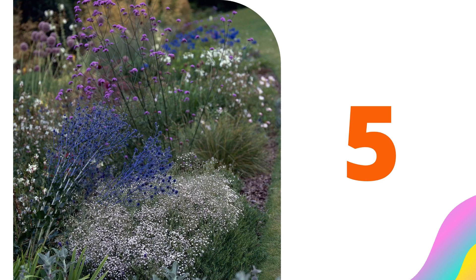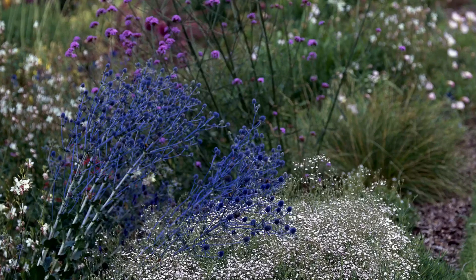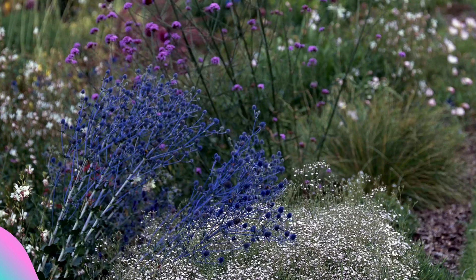Number five: cottage style. The tall wands of verbena bonariensis pair with baby's breath in this easy-breezy summer cottage garden. One person's casual can be another's chaos, so keep the shears handy to remove spent flowers in late summer. Deadheading can also control the unwanted spread of volunteers, which keeps closely packed flower borders from turning into a tangled mass of species.